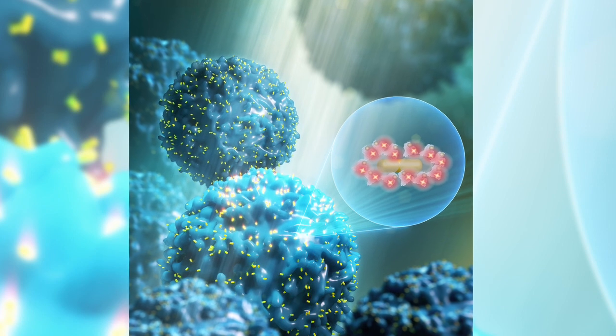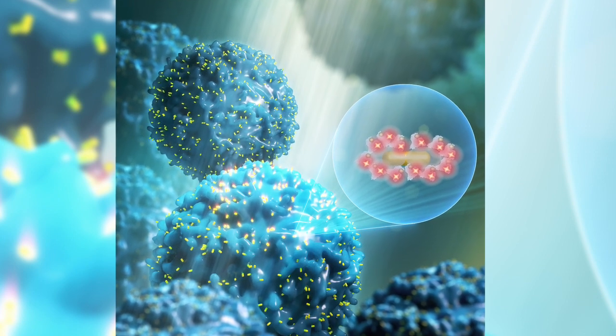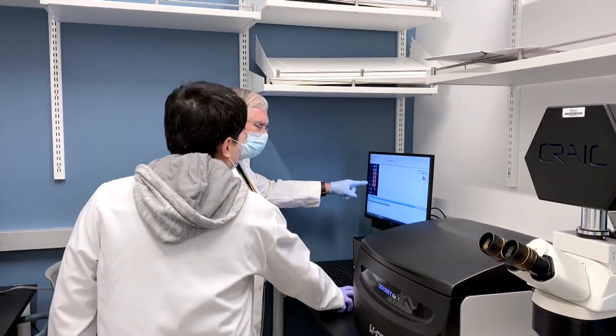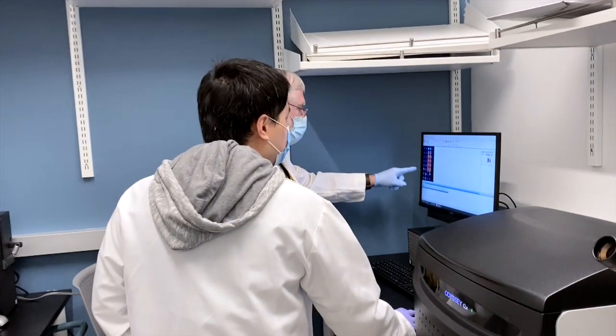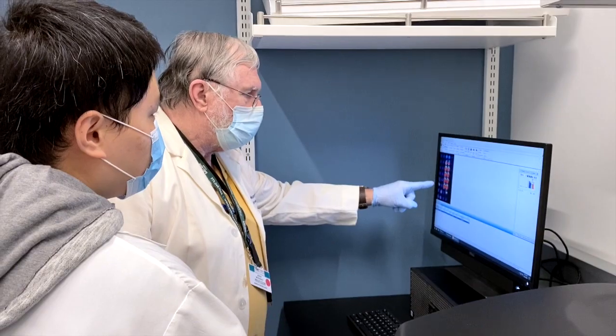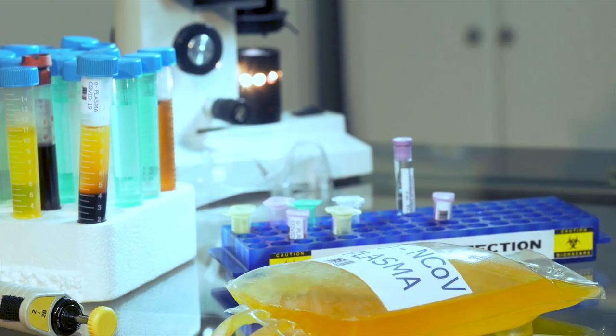Brighter beacons mean fewer captured proteins are needed to determine their presence. All we are doing is replacing the current label with this brighter label so that you can detect at much lower concentrations and much quicker — in minutes rather than hours. It can be used in the fight against COVID-19 to test for antibodies and screen antibody levels in the plasma of possible donors.